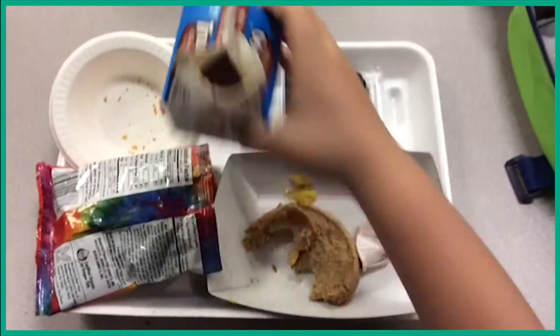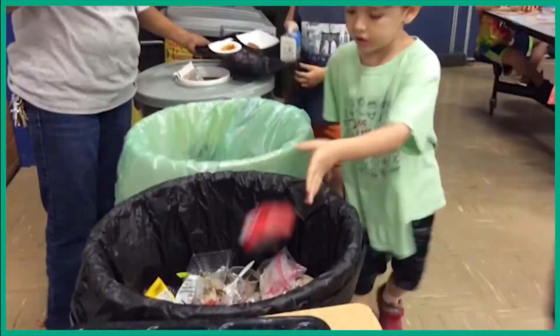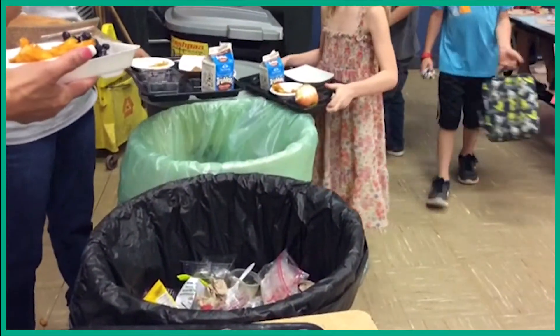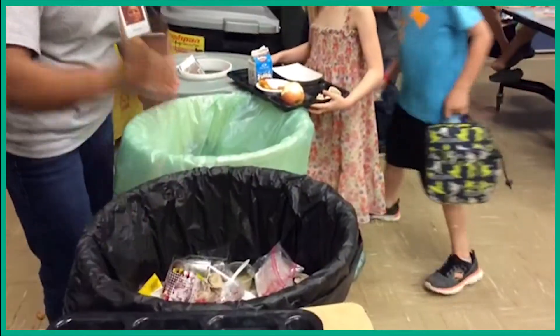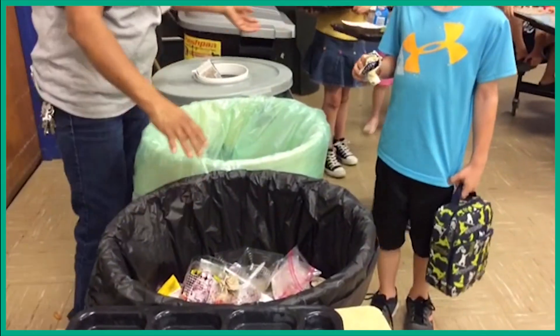At a majority of other elementary schools in our district, the students sort their own garbage. Here at Hill, our custodians take student lunches for them, and because they're in a hurry, a lot of the waste doesn't get sorted properly. Food waste and plastic end up in the garbage.